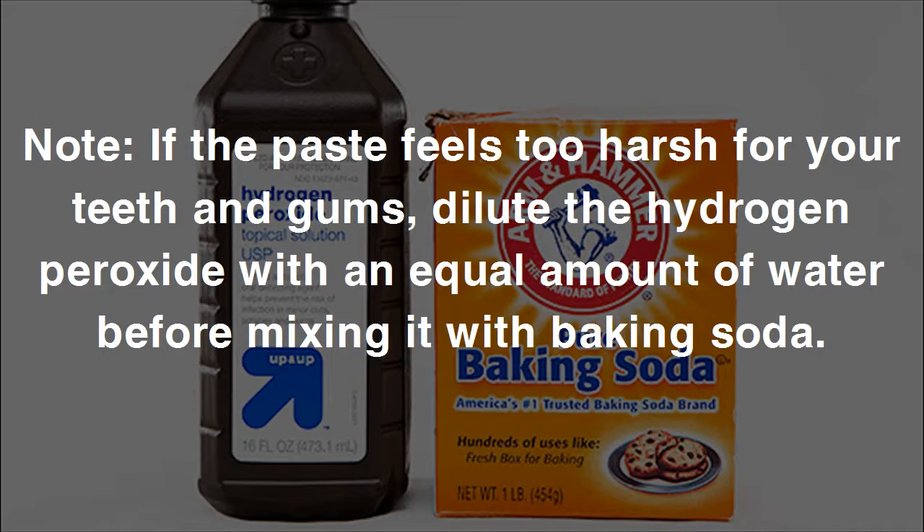Note: if the paste feels too harsh for your teeth and gums, dilute the hydrogen peroxide with an equal amount of water before mixing it with baking soda. Method four: use baking soda with lemon juice.